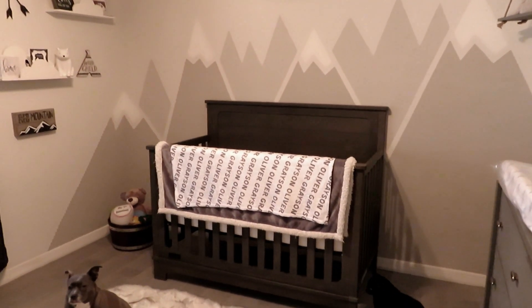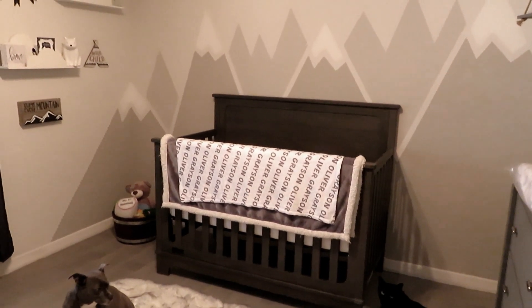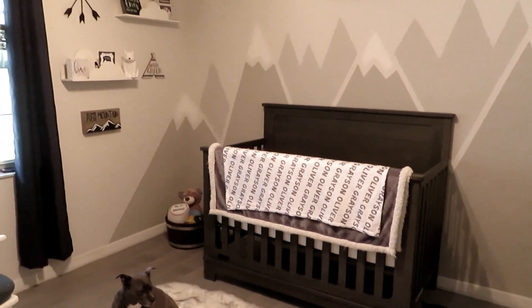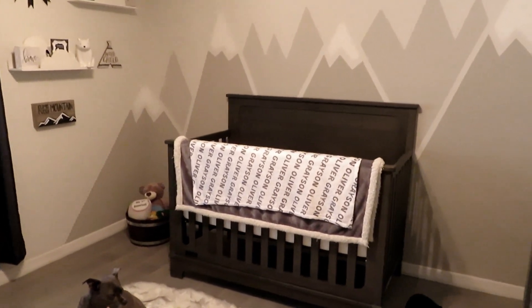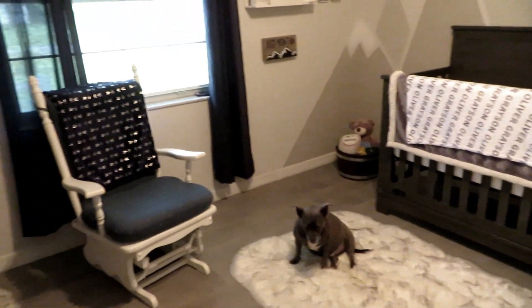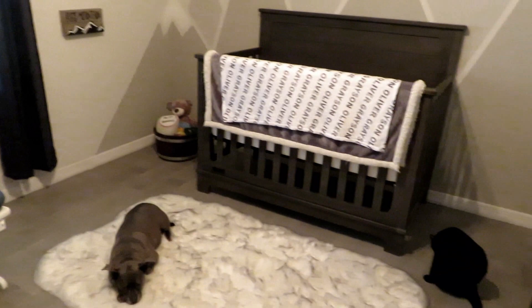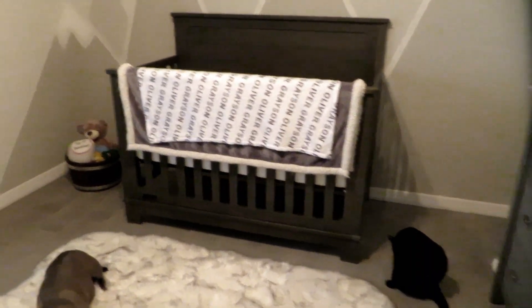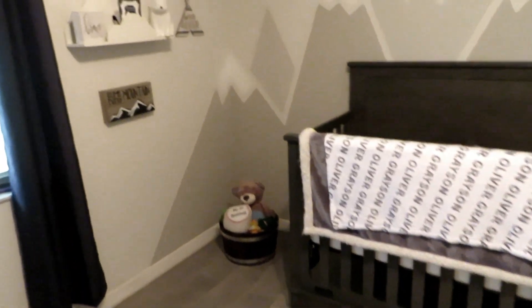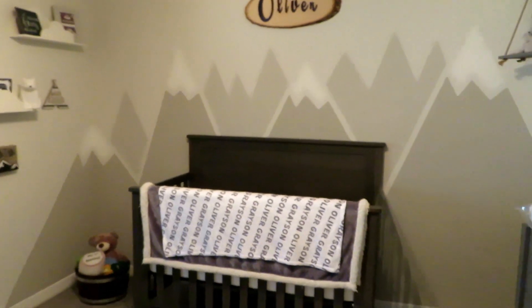Hey guys, welcome back to my channel. So this is going to be the nursery tour that I'm going to do for you today. Finally it's here. Finally we're done with this bedroom. So I'm just going to kind of go over what the room looks like and I'll show it section by section. You'll see my animals in here because they just always have to follow me around. But just like an overview of what it looks like — this is how it looks.